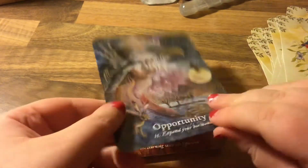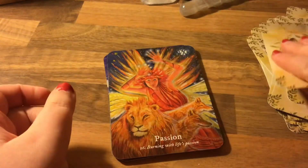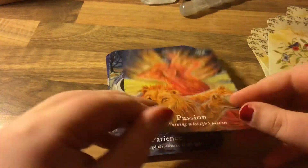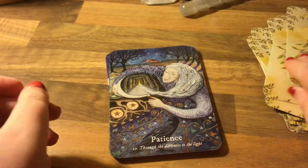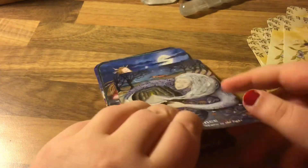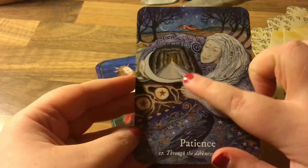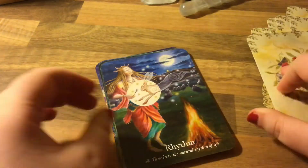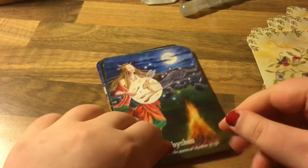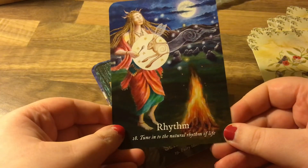Oh, opportunity — wow! Burning with life's passion. Patience — through the darkness to the light. And her hair is going into the tunnel. Rhythm — tune into the natural rhythm of life.